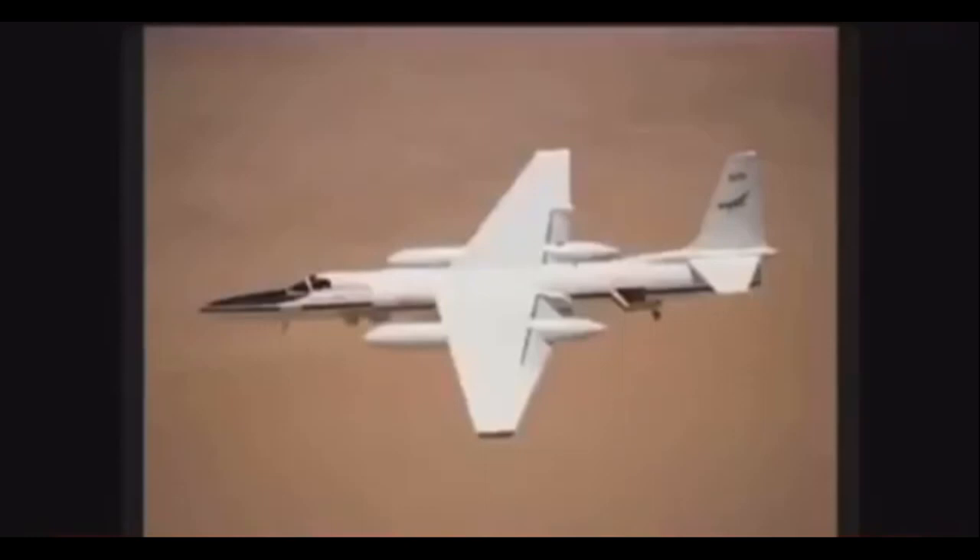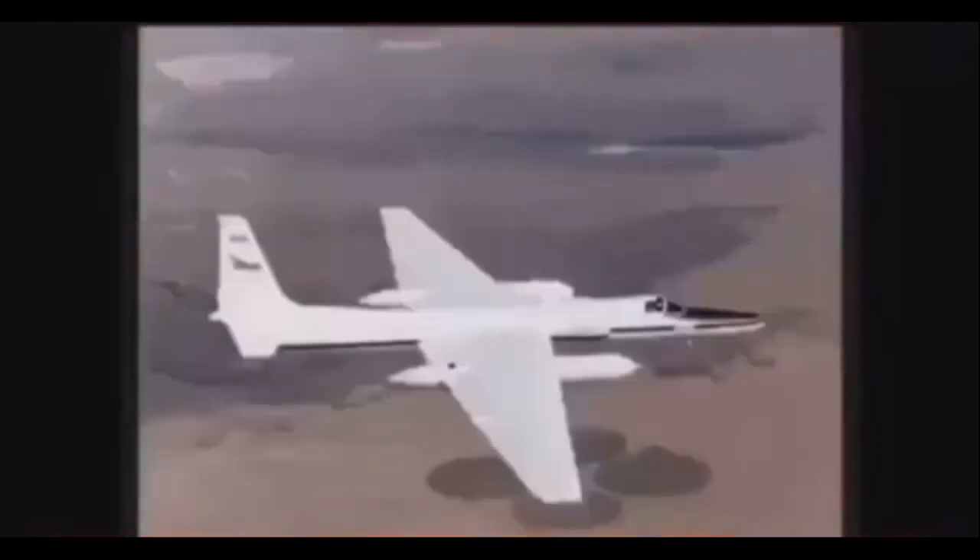So they use the U-2 spy planes, and these things travel thousands of miles per hour. They also go to heights of — I think the record is about just above 80,000 feet. And here's a pic of one flying, through some sort of binocular.